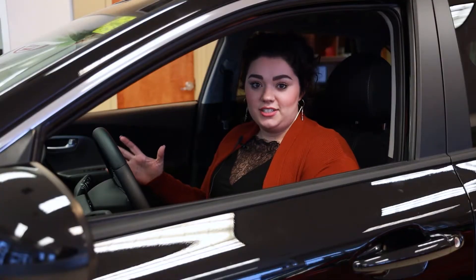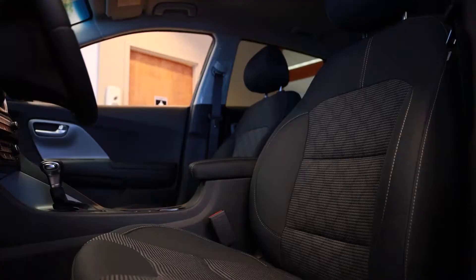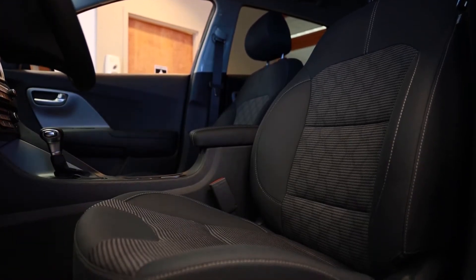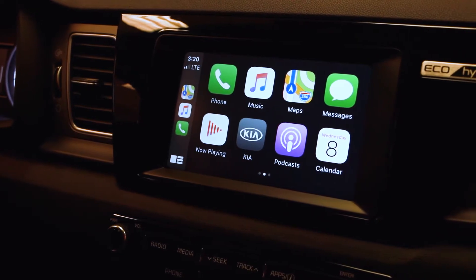So this vehicle actually comes standard with a leather wrapped heated steering wheel, which is super important for our cold winters. You also got triple level heated seats, your driver and your passenger, a large touchscreen so you have a beautiful backup camera, as well as Android Auto and Apple CarPlay.